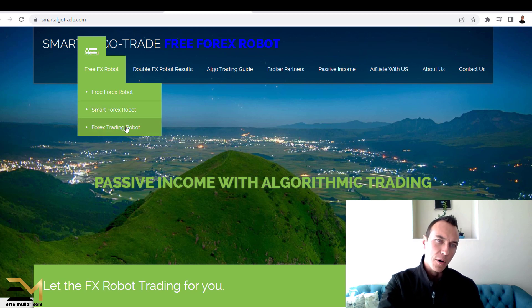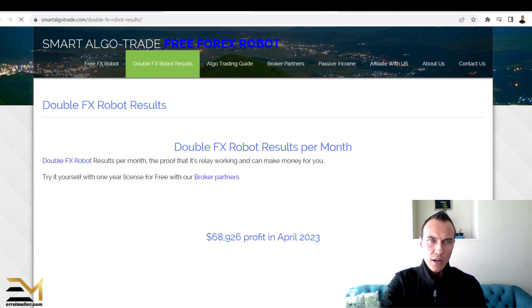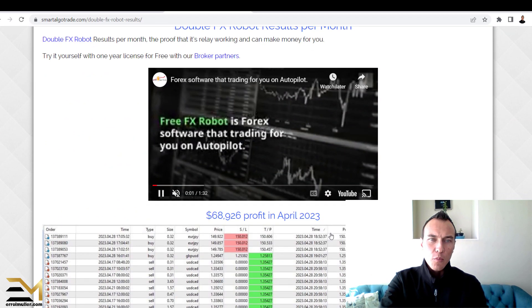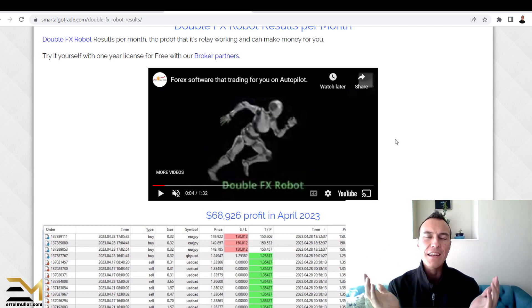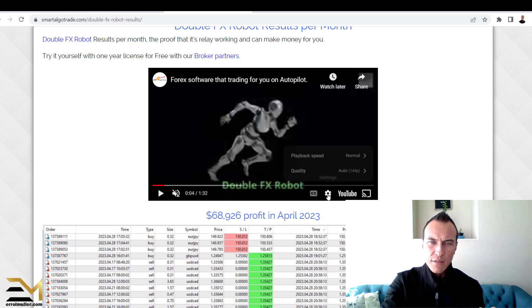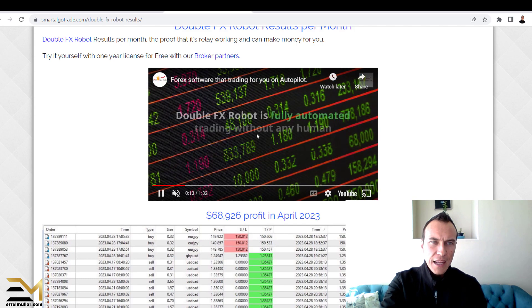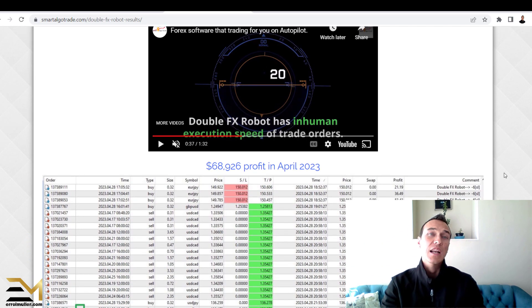Looking at the Double FX robot results — and this was very important for me to look at — I clicked on that and watched the video. I cannot share anything with you to confirm it's a live account. It's a demo account — it might be a fake account — I don't know because I can't tell from the video. I've tried to see if I can find anything I can relate to that proves it actually works, and I can't.